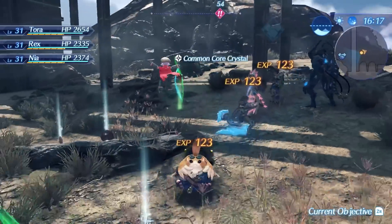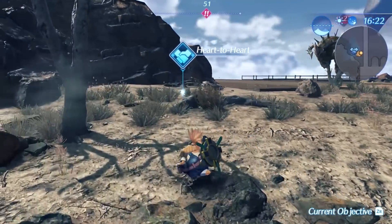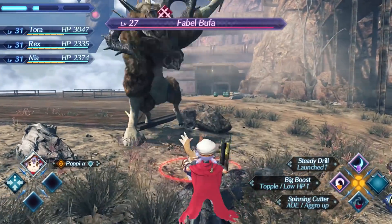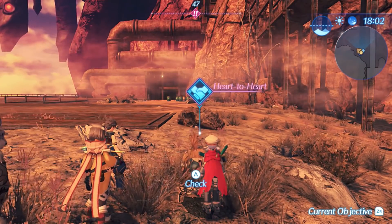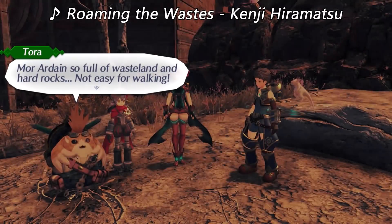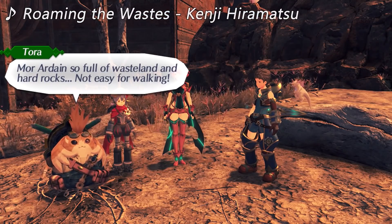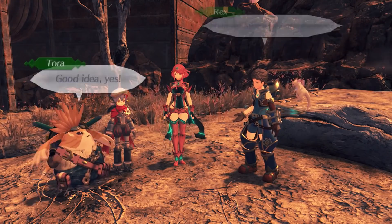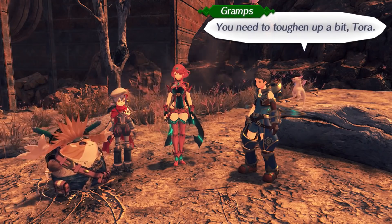Got a common core crystal out of that guy. And then, what do you know — it's time for another Heart to Heart. This Heart to Heart will only appear if you need to fight something. I can see barrels over there; just so long as I don't let them out of my sight, we can view this Heart to Heart.